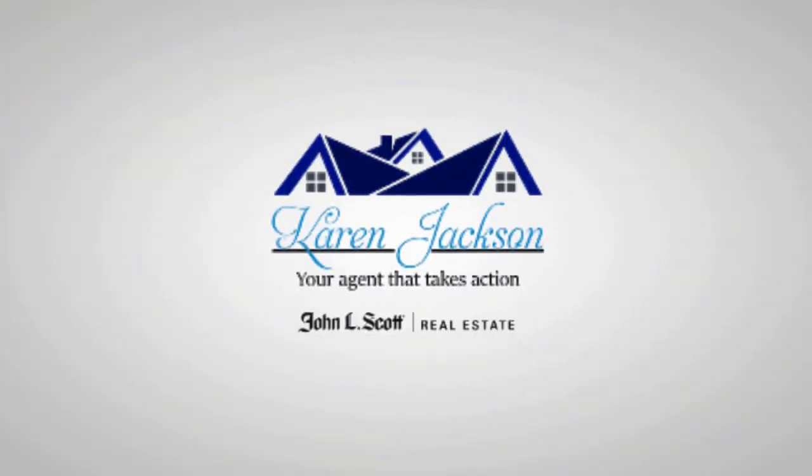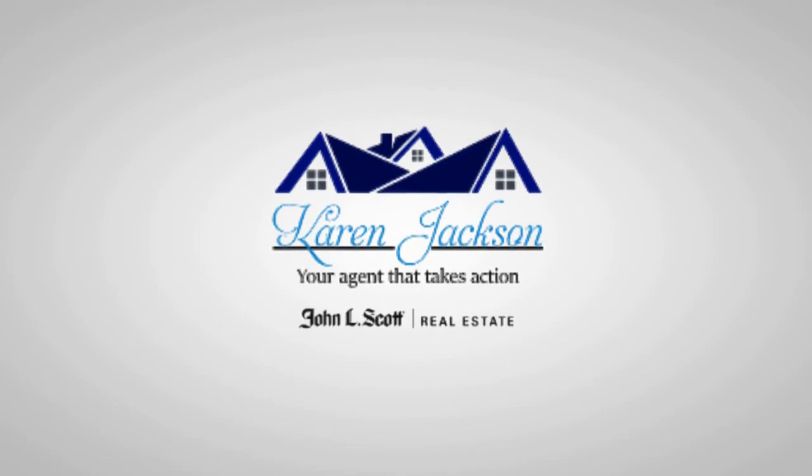The King County real estate market has been pretty tough to navigate as a buyer in the past few years, and this year has been especially tough. I often hear from buyers who can't find that perfect house on the market, so they're going to buy land and build a house instead. If you've considered this, then this is the perfect video for you. This is Karen Jackson with John L. Scott Real Estate — thank you so much for watching. I'm going to go over the process of how to build a home.